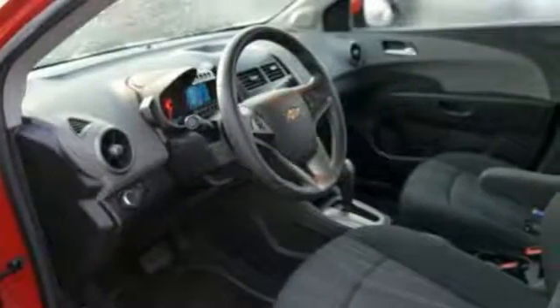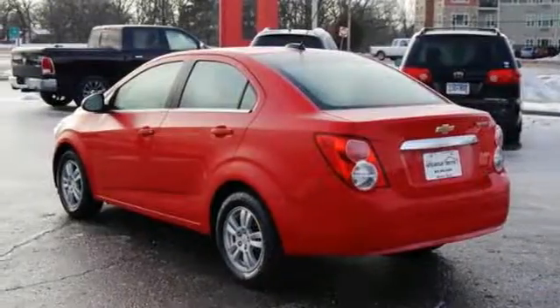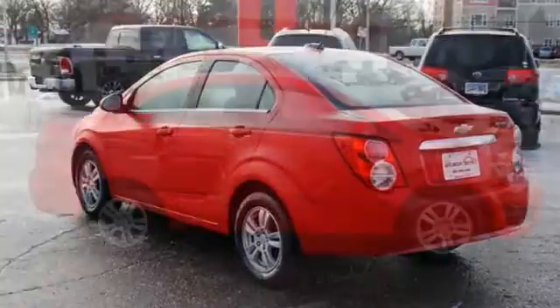Also get stability control, multi-function steering wheel and traction control. Ideal for that commute and easy on the wallet. See you today.